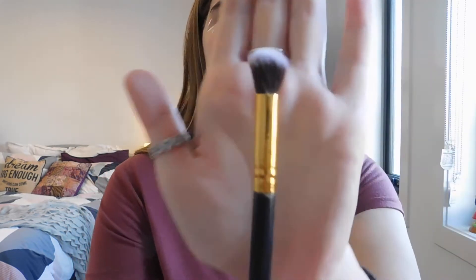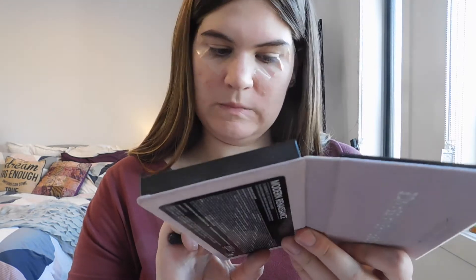So the concealer is on, and I'm just going to take a fluffy blending brush, dipping into Tempera — that shade just there — and putting that all over the lid.